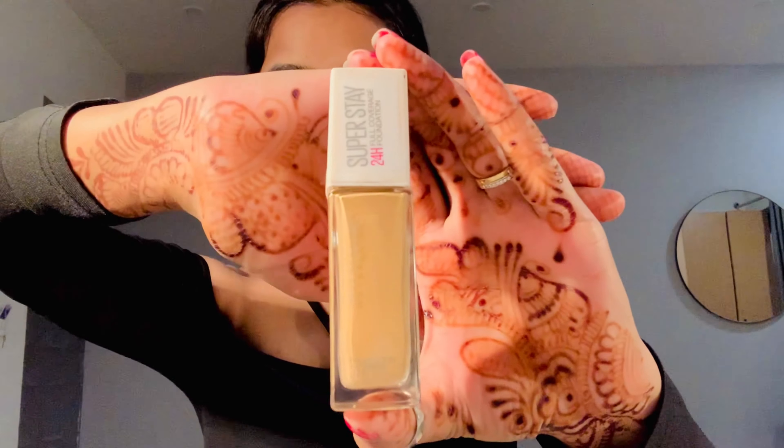After 5 to 10 minutes, we apply the primer. The primer that I am using is Color Bar Primer. After applying the primer, the rest is the same as we normally do makeup — but the difference is that we applied the sunscreen and allowed a gap before the primer.